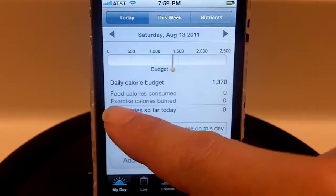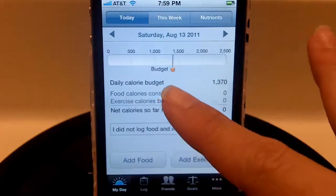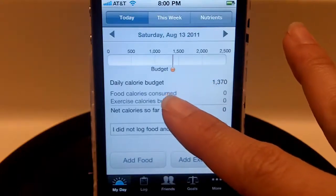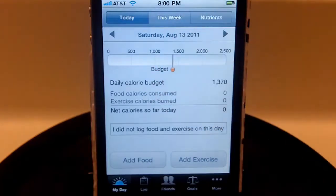When you first log in and create your account, it's going to ask you some general questions about yourself — your current weight, your height — and it's going to ask about goals you have in mind for yourself. Through that it will budget some calories for you and tell you what your recommended calorie budget is for that day.